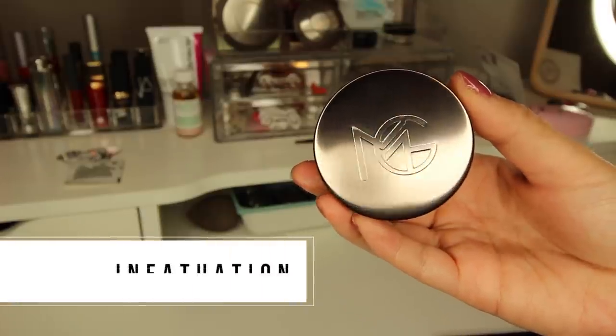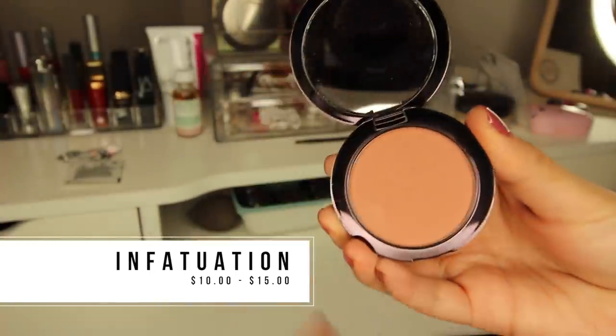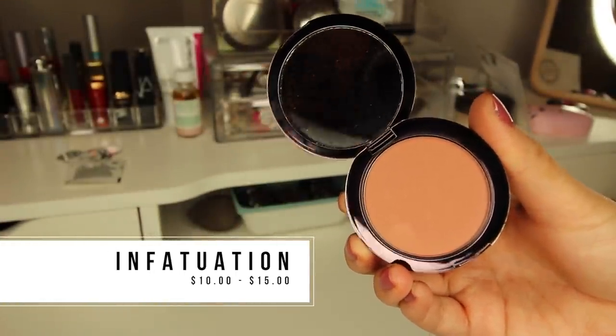If you saw my Makeup Geek review, I'll link that video up here — they sent a lot of awesome products, but a few of them stood out the most. The first one was one of their blushes. I've been kind of stuck in a rut just using the Becca Cosmetics Songbird blush for the last four months, and it is still an amazing blush, but this blush — infatuation by Makeup Geek — I literally put Songbird away. It leaves the most beautiful natural flushed look to your face.